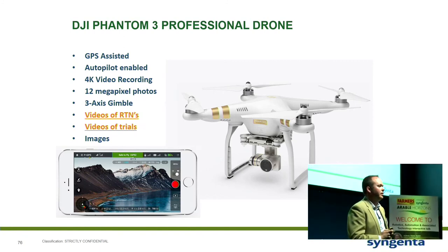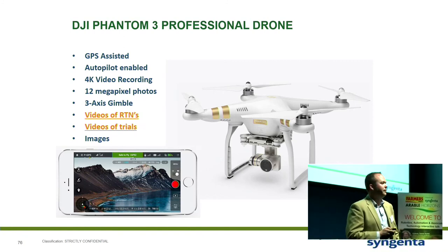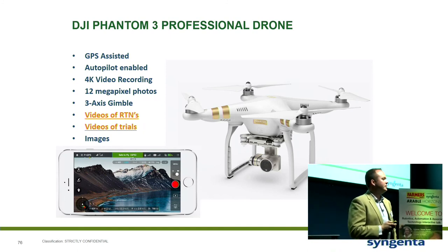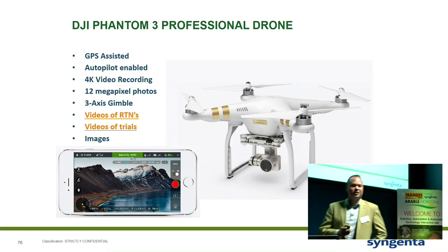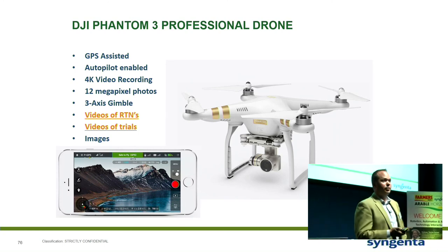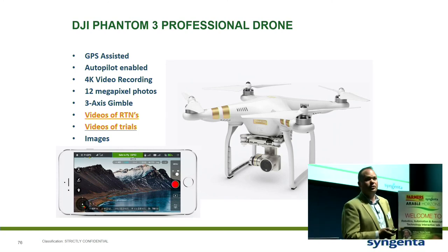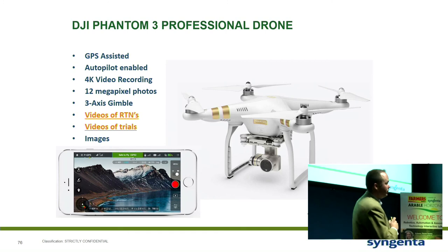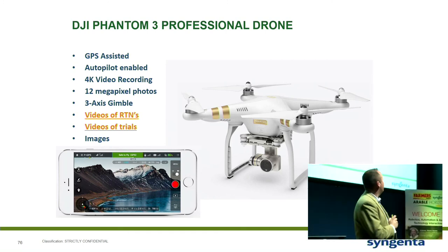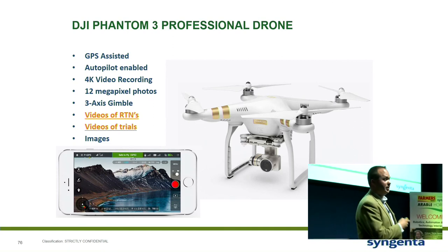Drones. How many people here have got a drone? How many of you would say you're using them effectively? So that's encouraging. Drones are great. If you're like my dad, you buy them for Christmas and crash it within about 30 seconds. But if you spend a little bit more money — and these aren't that expensive compared to a satellite — it's very cheap.